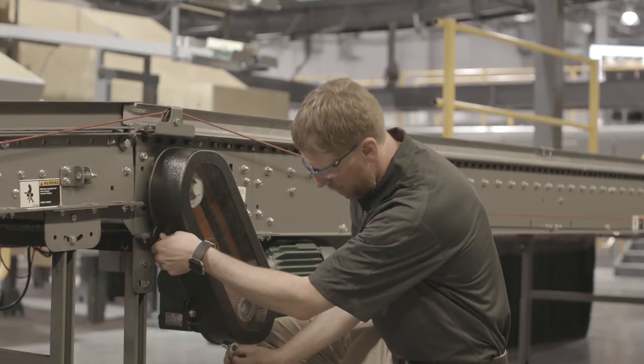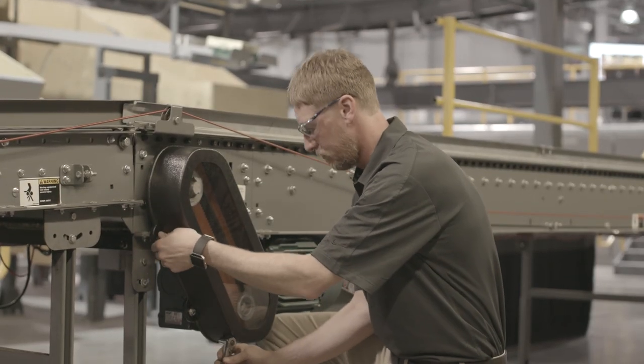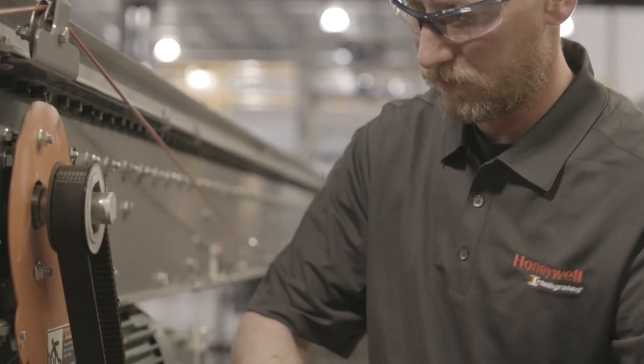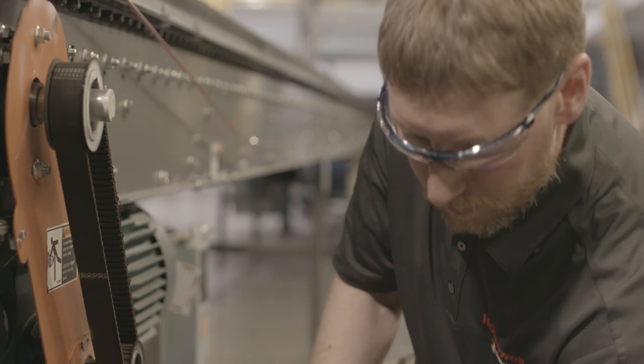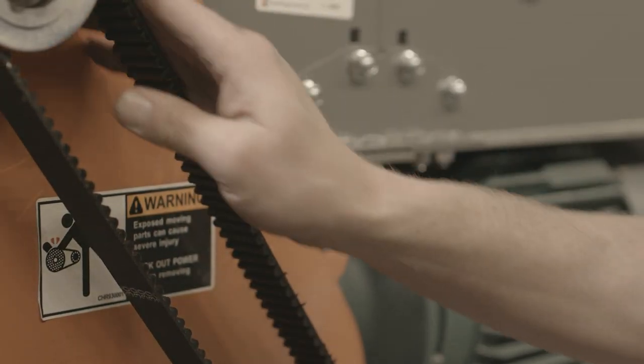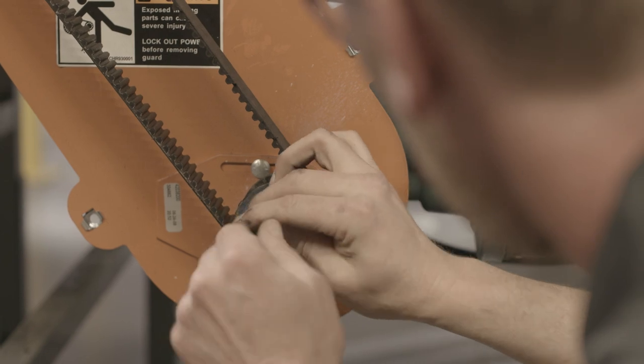Skilled technicians are very difficult to find who are ready to work on equipment from day one. So training is a very large aspect of what we do, but also making sure that they are ready to go and utilize technology to make them more equipped to do their job is key.